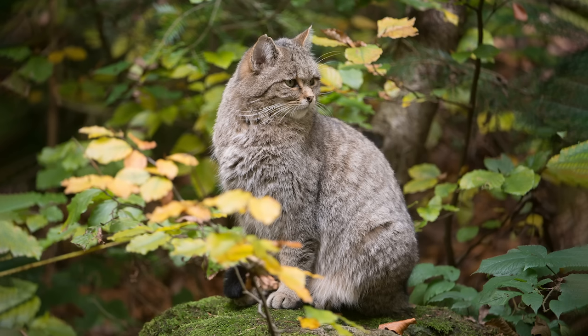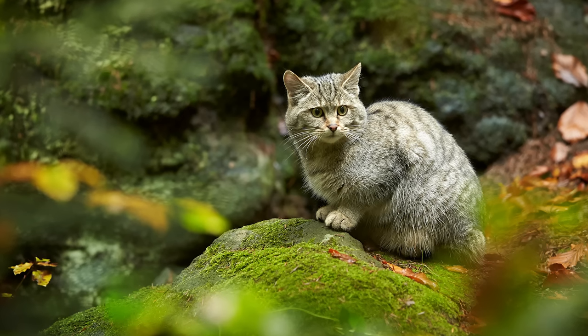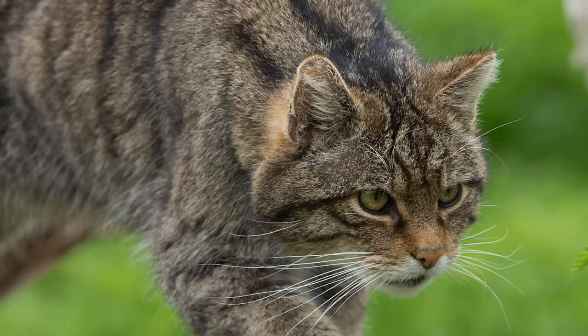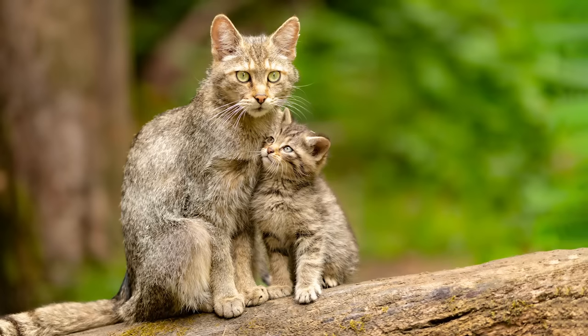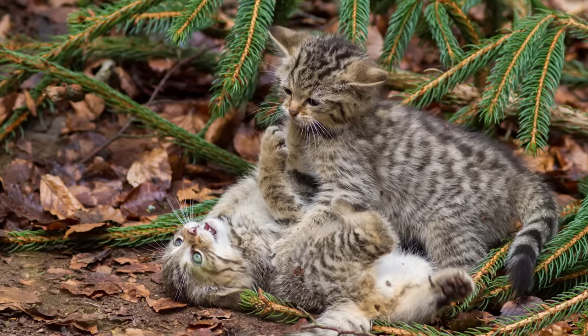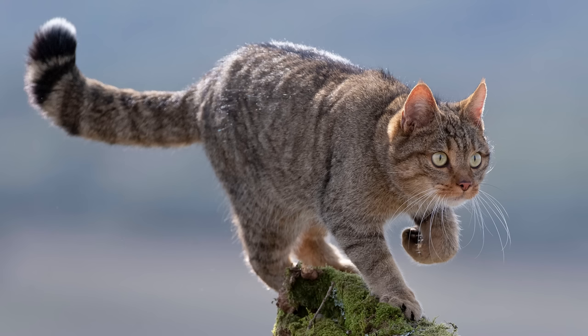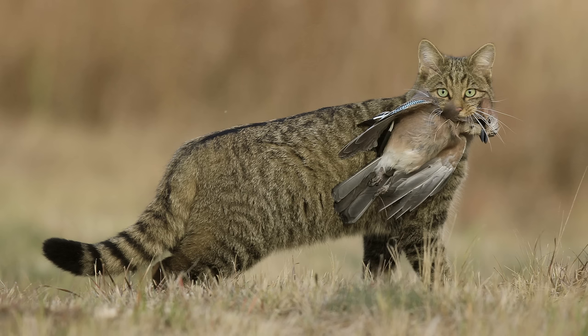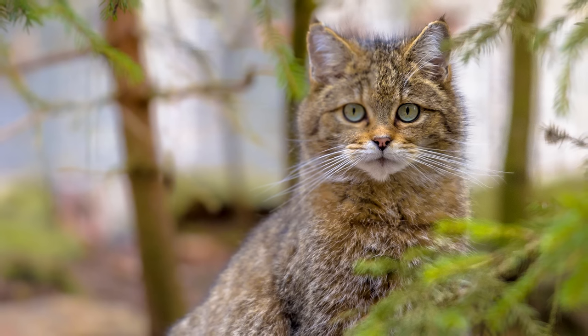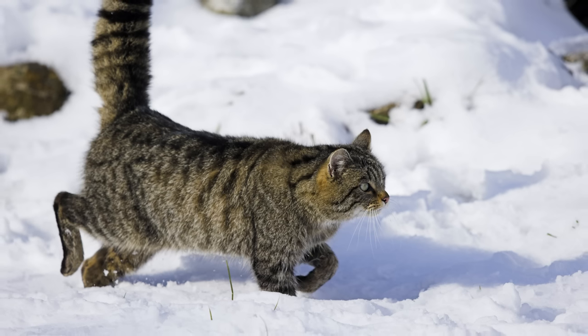The European wildcat is similar in appearance to the African wildcat but has noticeably thicker fur to cope with the colder European climate. They are the closest relative to the domestic cat, and in addition to Scotland, are found throughout much of the central and southern regions of mainland Europe, as far east as Turkey and as far west as Portugal. They are mostly nocturnal but will hunt in the daytime, and live in deciduous forests where they prey upon small mammals such as rats, voles and mice, and many other animals including birds and reptiles. There are two known subspecies, which separate those found in Turkey and the Caucasus region from those found throughout the rest of Europe.